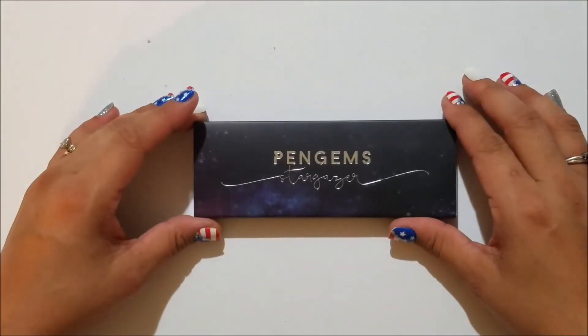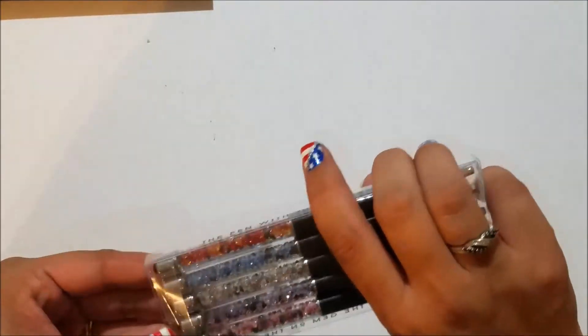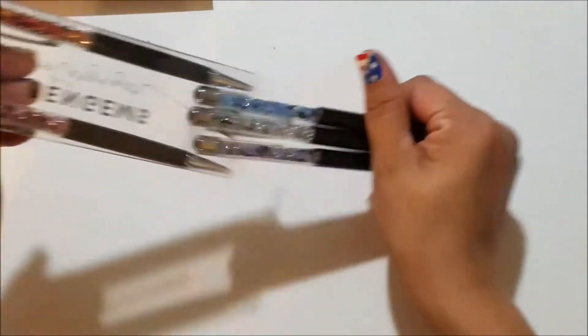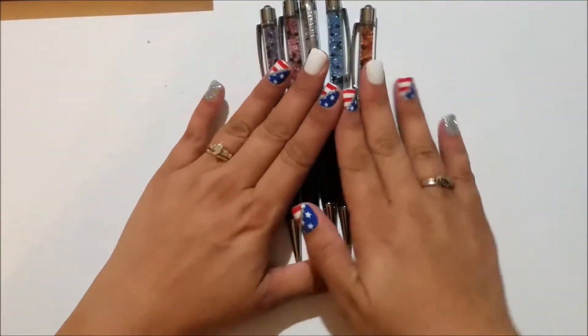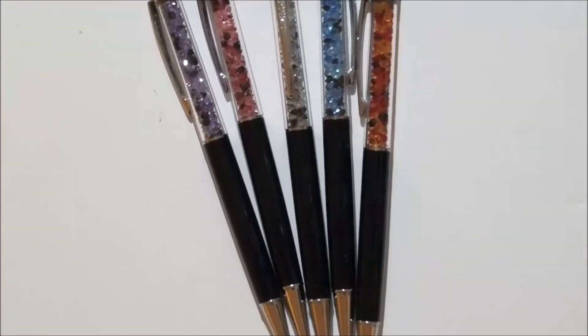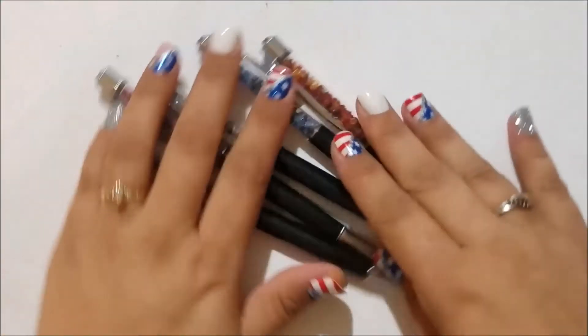What I have here is the Pen Gems Stargazers kit, and I'm super excited about these because I think they're gorgeous. I know some people didn't like them but I absolutely love them — I'm into the night theme anyway. There are five pens that came with the kit. I don't think my invoice lists the individual names — I know one of them is Andromeda and I think there's Eclipse, but I don't know all of them, sorry.